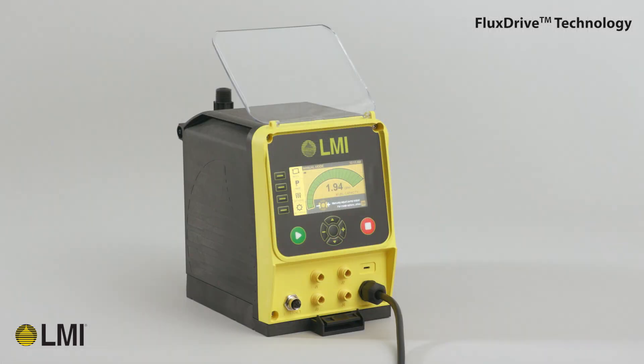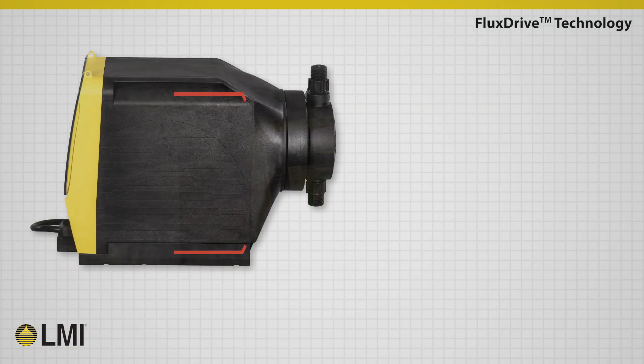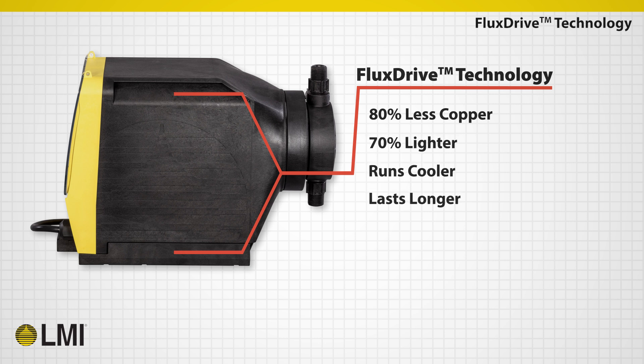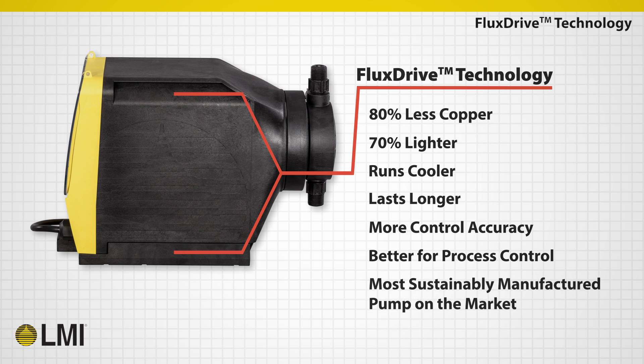At the core of the TD Series innovation is the all-new flux drive technology. This drive is the most efficient, accurate, and environmentally conscious drive system offered in any pump on the market today. It utilizes 80% less copper than a comparable motor, and through engineered software optimization, enables the TD pumps to run cooler, last longer, and provide more control accuracy — making it not only the best choice for your process control, but better for the world as the most sustainably manufactured drive system on the market today.